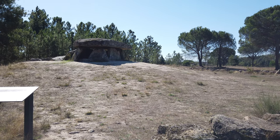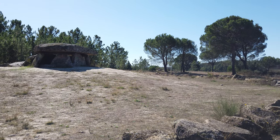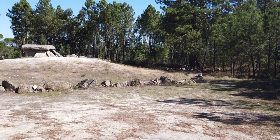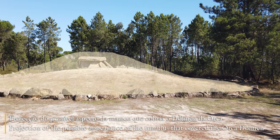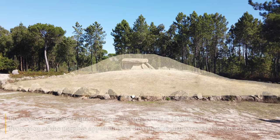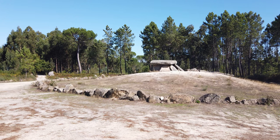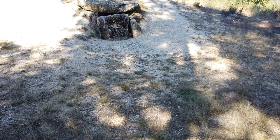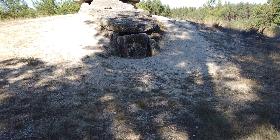When completed, the Orca Dolmen would be inside a mound 65 feet in diameter and at least 13 feet high — the tumulus — which would make it an impressive monument in the landscape of the time. The simplicity of the construction process is only apparent, bearing in mind that we are talking about multiple granite blocks weighing several tons, that had to be worked with primitive tools and moved using only human strength.